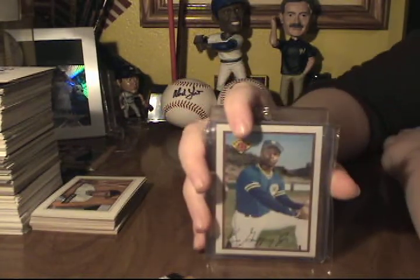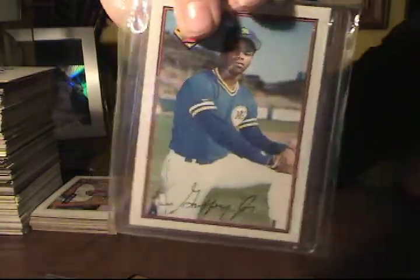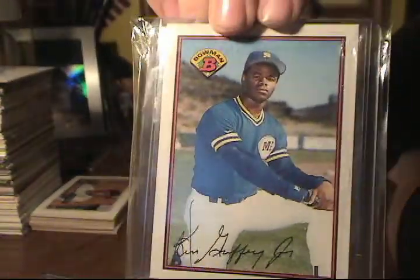There's some nice stuff, but you might not agree with me. This was pulled out of a pack — 1989 Bowman, Ken Griffey Jr., pulled out of a 50-cent pack of '89 Bowman.